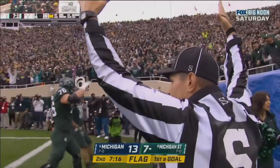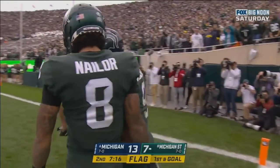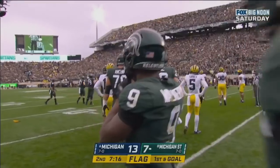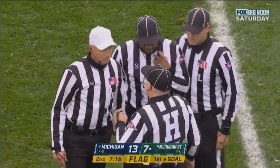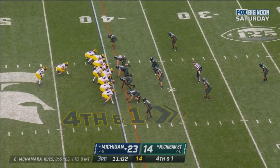Walker dives in for the score. There's a flag thrown, but the Michigan defense wasn't even set. The question is, is this going to be some illegal formation or something against Michigan State? That's all we can hope for. We were not ready to play football there — he could quarterback sneak it.